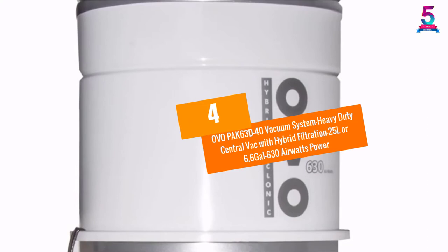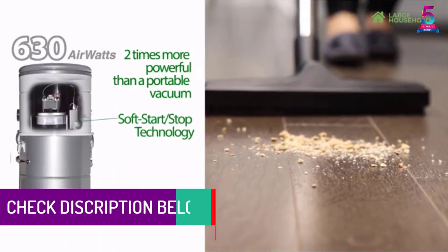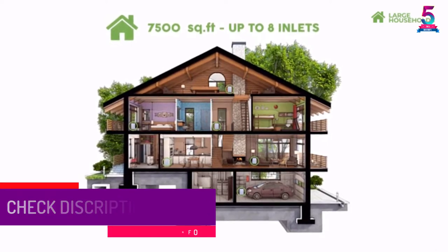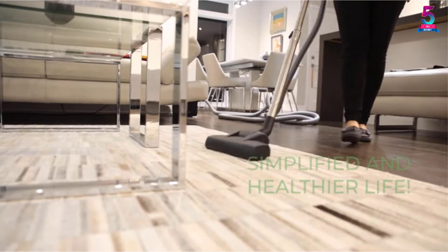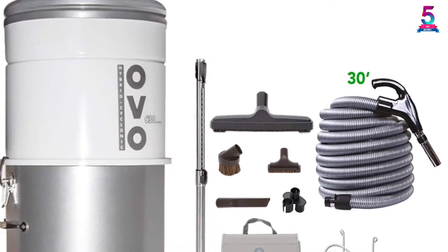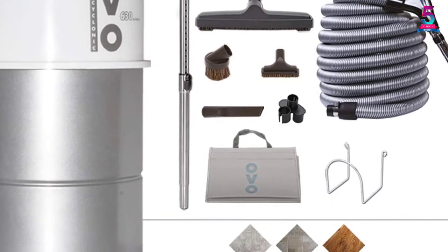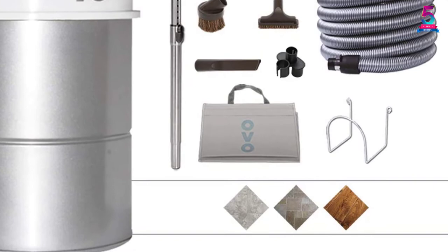At number 4: the OVO PAK63D40 Vacuum System, a heavy duty central vac with hybrid filtration, 25L (6.6 gal), and 630 air watts of power. The OVO PAK63D40 features an all-steel build that assures dependability, toughness, and efficiency. The unit creates and maintains high suction and has large coverage.